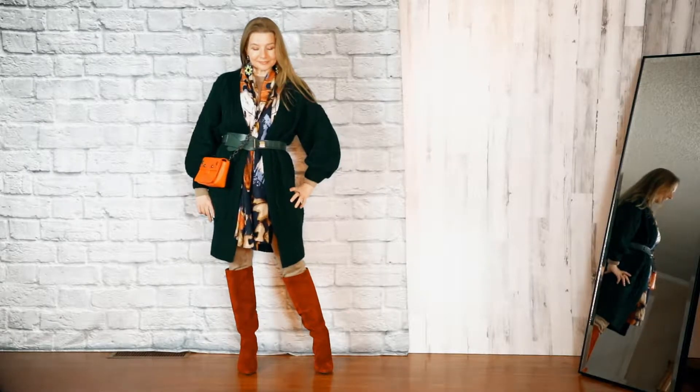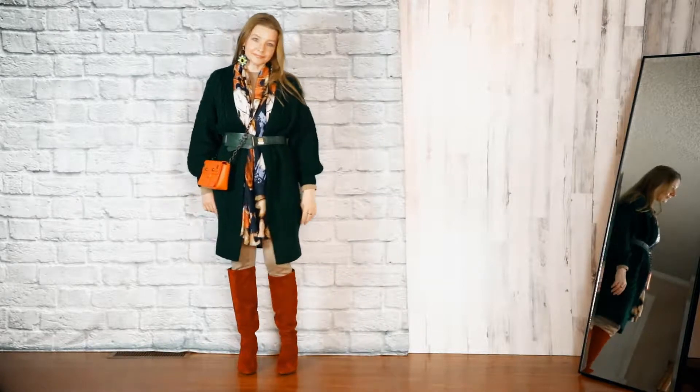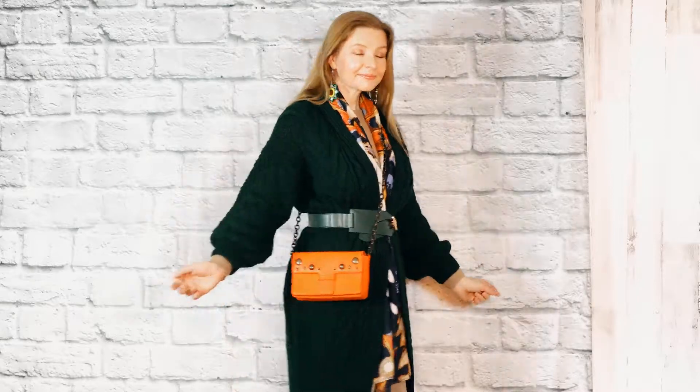The third look is a combination of basic and colorful pieces. Good for hanging out with your friends. Love the bag — found it on ThredUp.